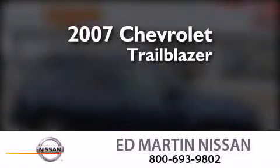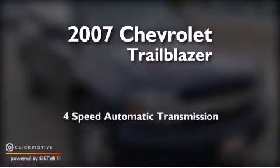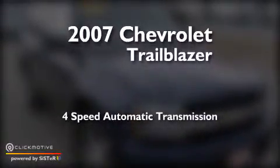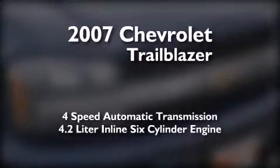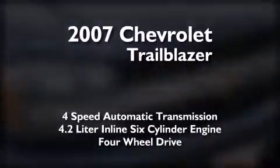This is a 2007 Chevrolet Trailblazer. This SUV has a four-speed automatic transmission, a 4.2-liter inline six-cylinder engine, and the added safety and control of four-wheel drive.